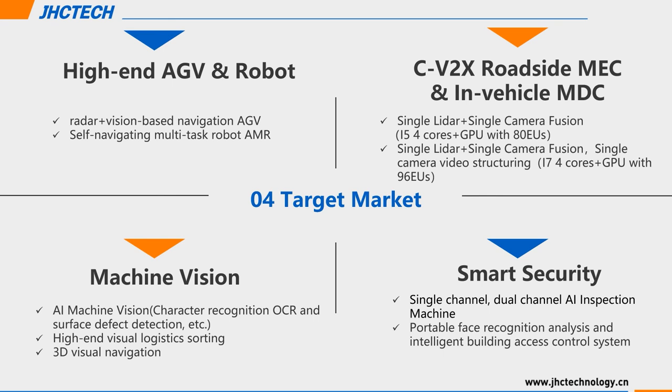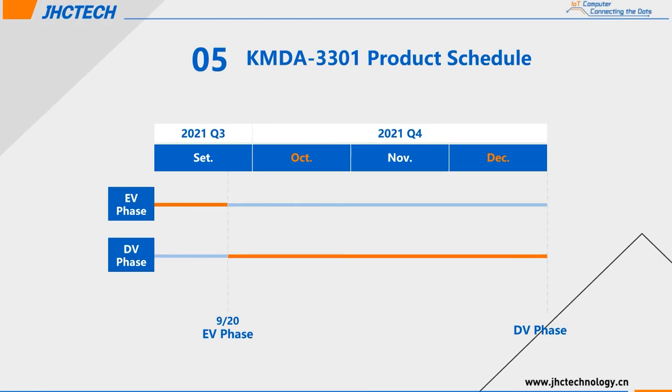The target market includes high-end AGV or robots, V2X outdoor MEC or in-vehicle MDC applications, AI machine vision, and smart security. Regarding the Kamanda 3301 product schedule, it is currently in DVT phase and will be in mass production in the first quarter of next year.